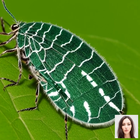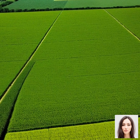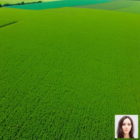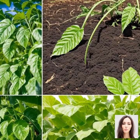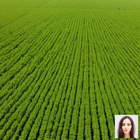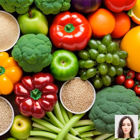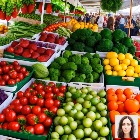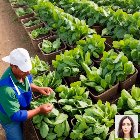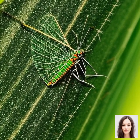Now we're going to tackle how lacewings impact overall crop yield and the economic benefits they bring to agriculture. By controlling pests naturally, lacewings can significantly reduce crop damage. Fewer pests means healthier plants, and healthier plants generally yield more produce. By keeping the pest population in check, lacewings allow crops to grow to their full potential, directly impacting the quantity of the harvest. Healthy, pest-free plants are also likely to produce higher quality fruits, vegetables, and grains — meaning better tasting food that can be sold at a higher price, providing better returns for farmers.